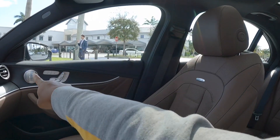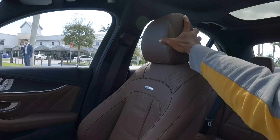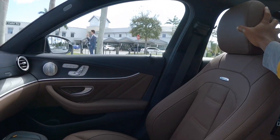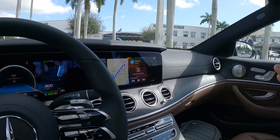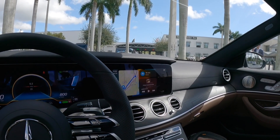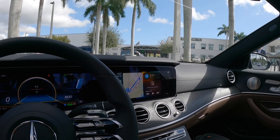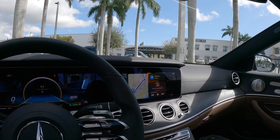Overall, the interior of the E53 sedan impresses. The technology Mercedes offers is superb, though it does have the older MBUX interface. If you want the newer interface, you'll need to look at the S-Class or newer products.